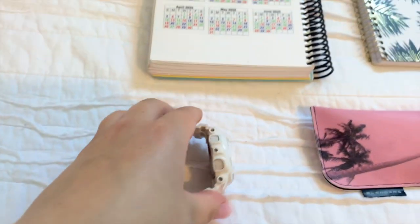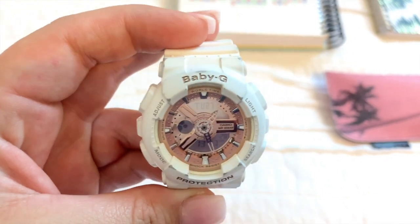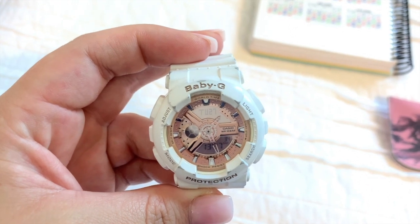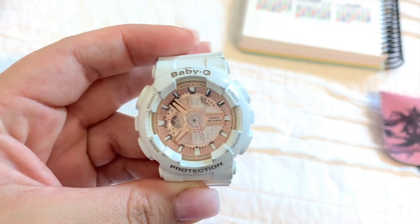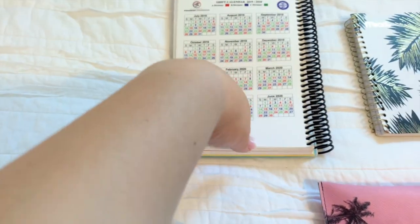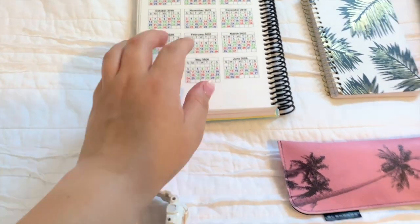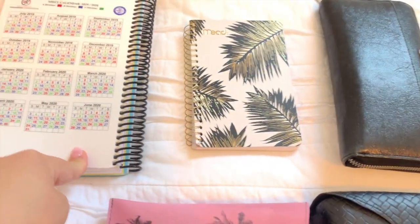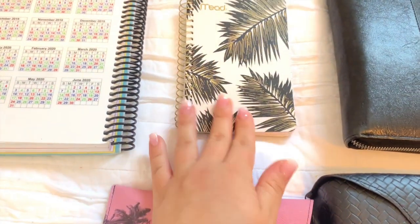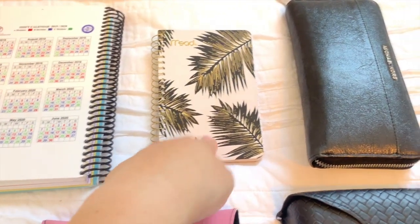Next I have my Baby-G watch — I got it off Amazon and I'll link it in the description. I like that it's both analog and digital, has the day of the week, the date, and counts the seconds, which is perfect for what we do. It also has a light. Next is my protocol book from this county, and a little notebook I got at Target — something to jot things down quickly, like writing a phone number down for a family member.